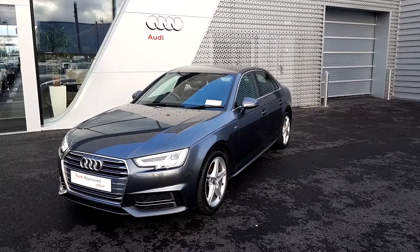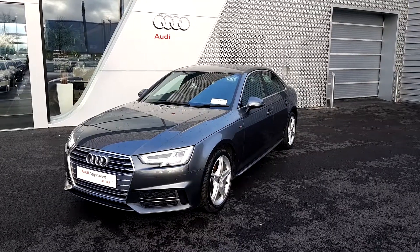For further information or to arrange your test drive, please call us on 061-336-000. Thank you.